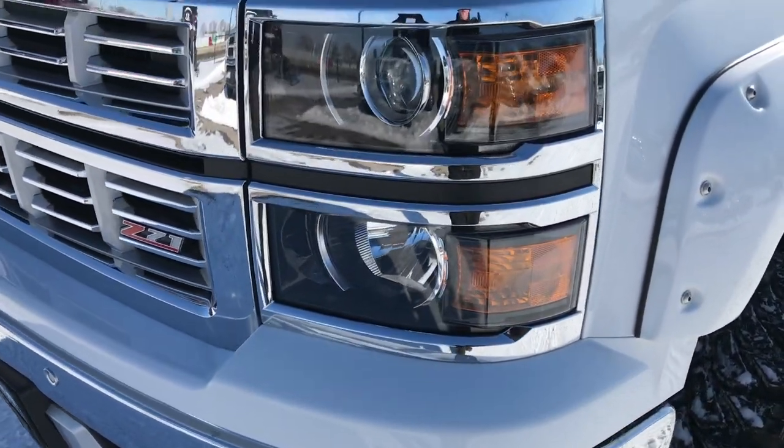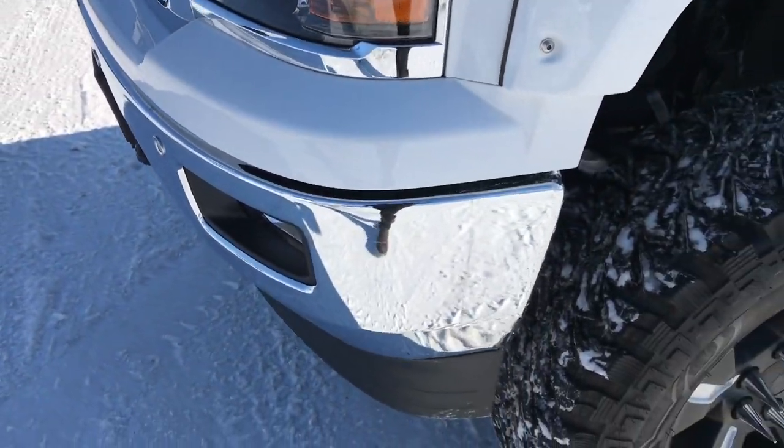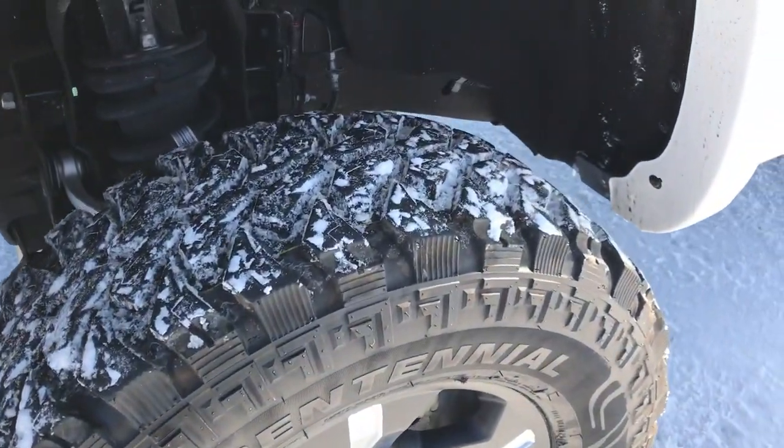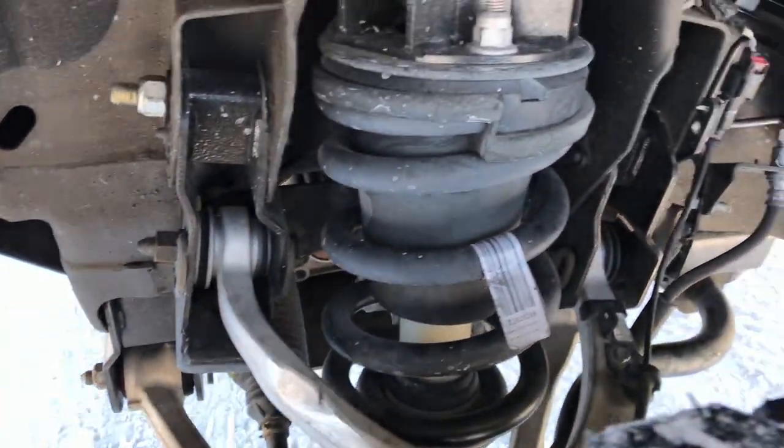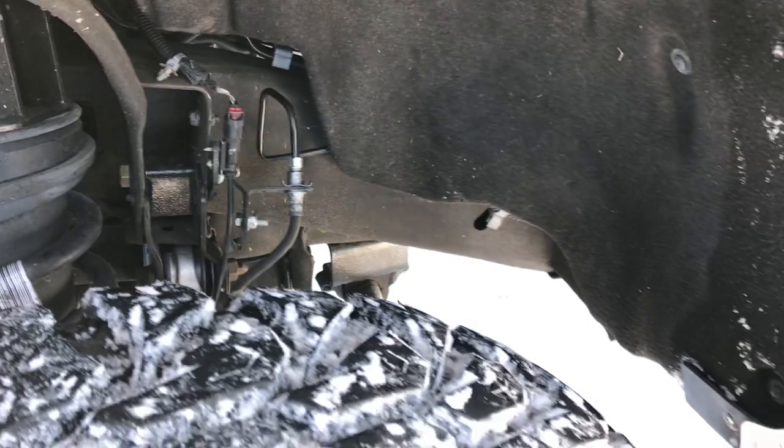It has projector headlamps, front sonar, and factory fog lights. It has a Rough Country suspension lift on it. You can see the frame and underbody is in excellent shape.